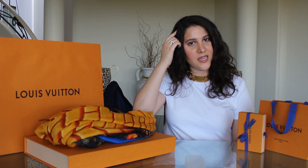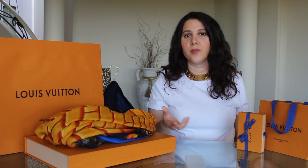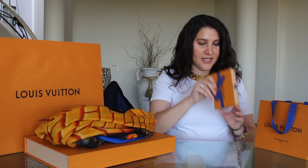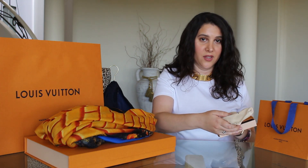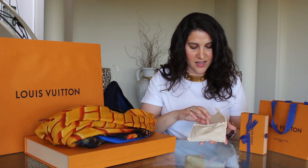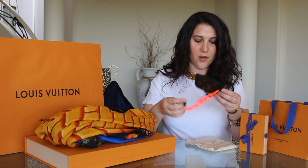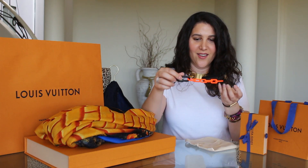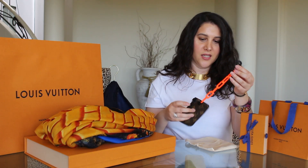The next piece I was interested in was an SLG, because I love SLGs. I was able to put a hundred percent deposit down in the hopes that it would show up, and it did. This little guy came through just after the official release in January, and it is the super cute Pochette Clés with the signature orange chain detail.